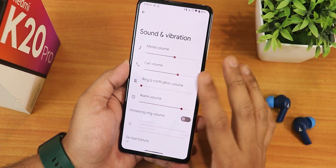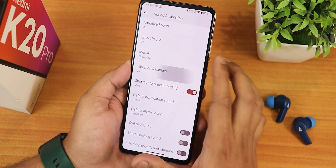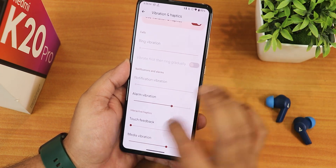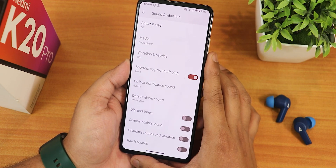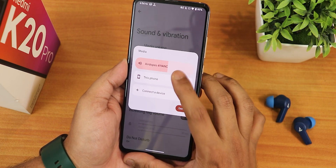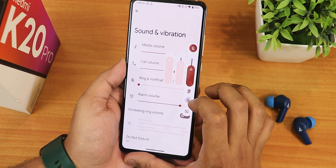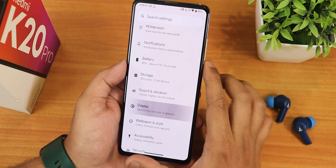In sound and vibration settings we have media, call, and ring volume controls. Scrolling down there's vibration and haptic feedback customization, dial pad tone, screen locking sound, and charging sound, but there's no Mi Audio Direct surprisingly. The volume panel lets you switch output device, expand the panel, turn on Live Caption, and put the phone into mute or silent.